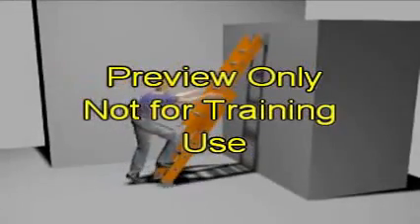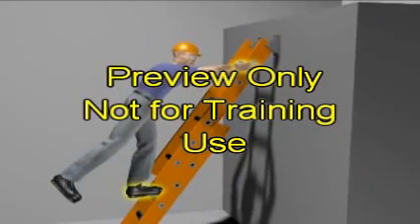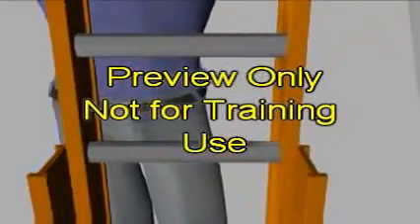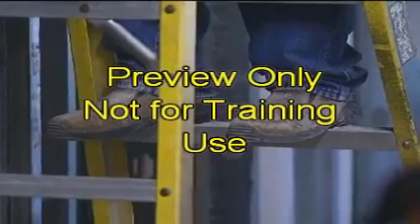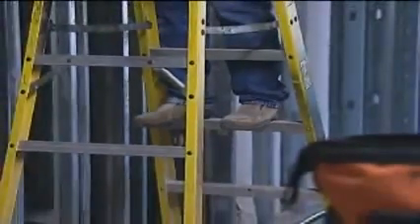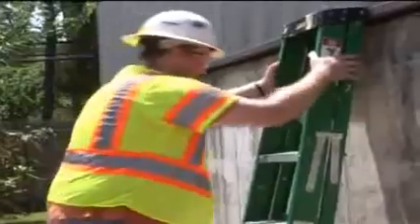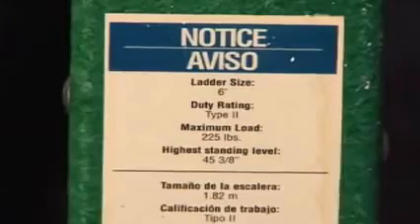When on a ladder, always maintain three-point contact — one hand and two feet, or two hands and one foot should always be firmly in contact with the ladder. Always keep your belt buckle between the ladder side rails to keep your center of gravity in a safe zone. Always wear non-skid shoes when climbing a ladder. Keep your shoes clean and keep ladders free of oil, grease, and other slipping hazards. Clean the rungs prior to climbing. Use ladders as they were intended to be used. Never use a step ladder in place of an extension ladder. Never load a ladder beyond the manufacturer's rated capacity.